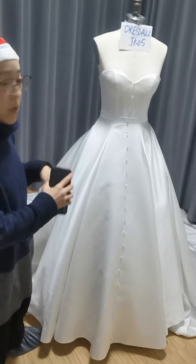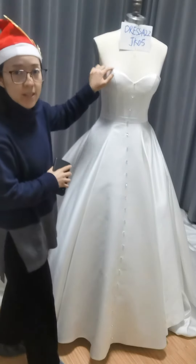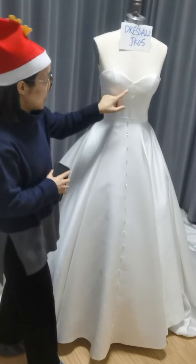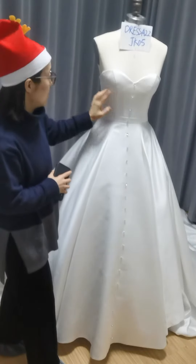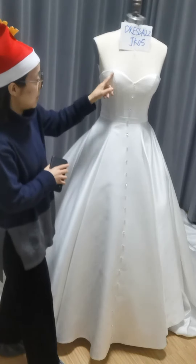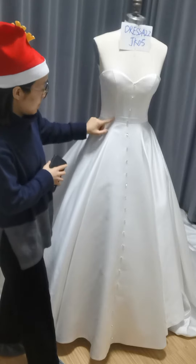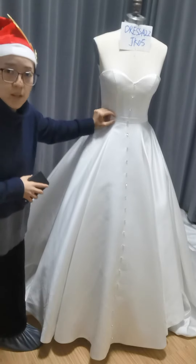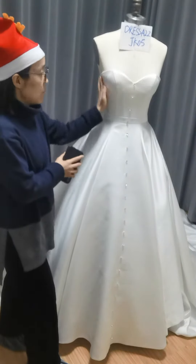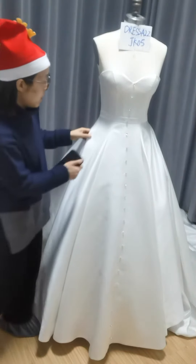Next I will introduce you to the details of the bodice. As we can see, it has a sweetheart neckline with cutting details. The cuttings can be seen under the bust. Also there are cuttings on the princess seams, and then there is a narrow waistband which will highlight the bride's slim waist figure. And then we see there is a box pleat.